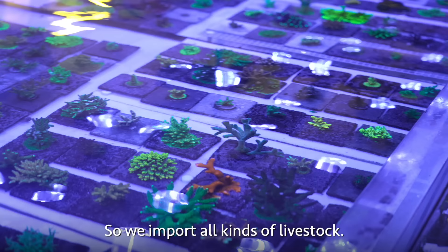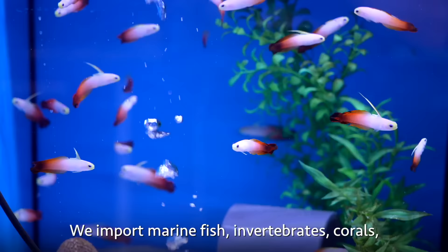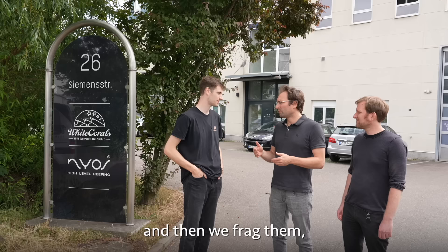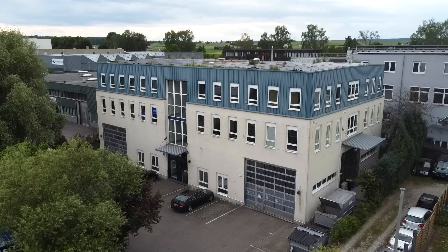We're getting a tour inside. The owners are Matthias and Christian. They import all kinds of livestock — marine fish, invertebrates, corals — and then they frag them, breed them, and sell them.